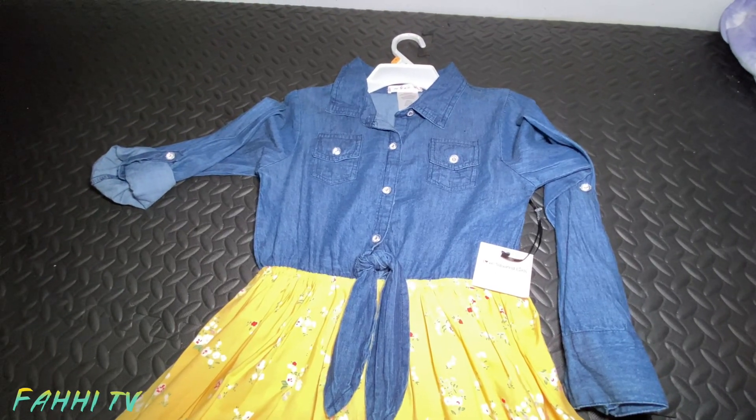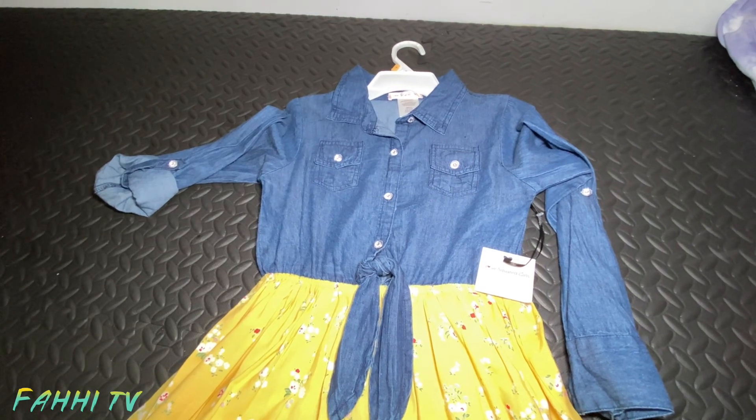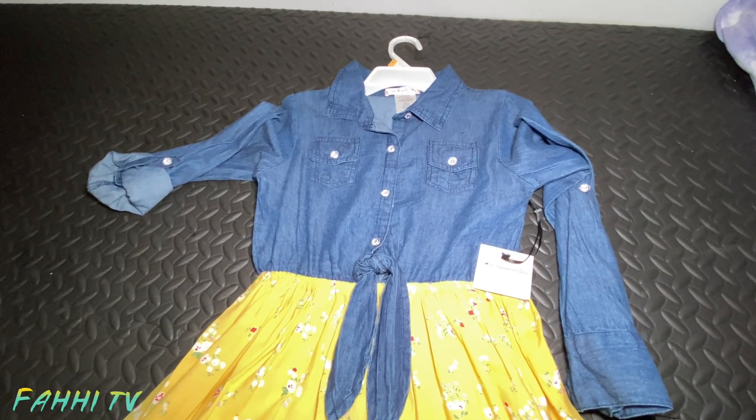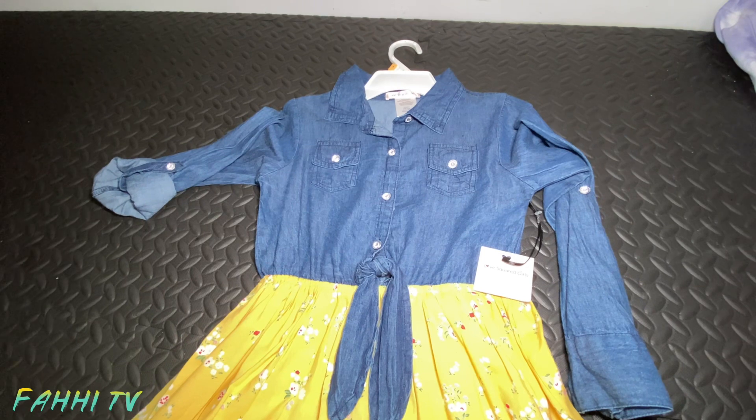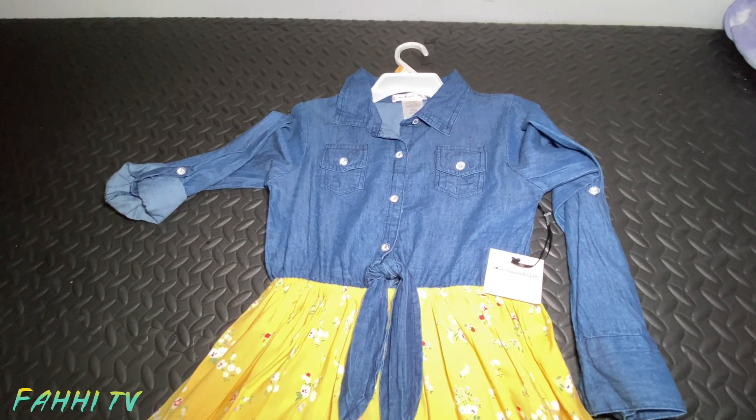Hi guys, how are you? I hope everybody is doing fine and welcome back to Fahy TV once again. Today I have a very big haul for you. I did some shopping for my kids and myself and I thought, why not share it with you guys.